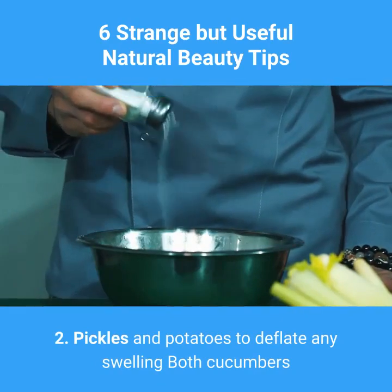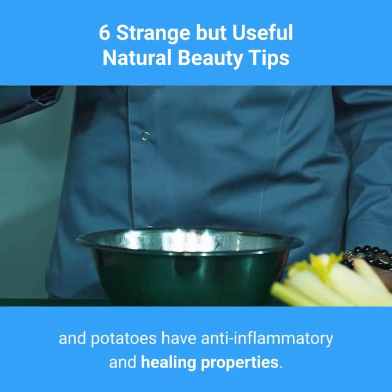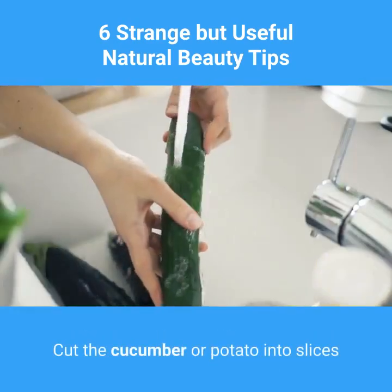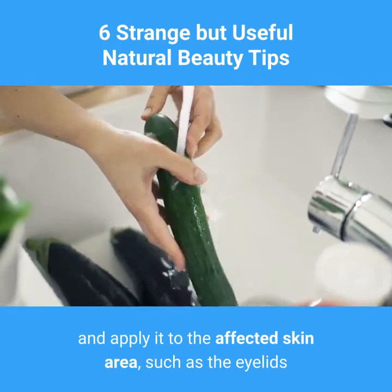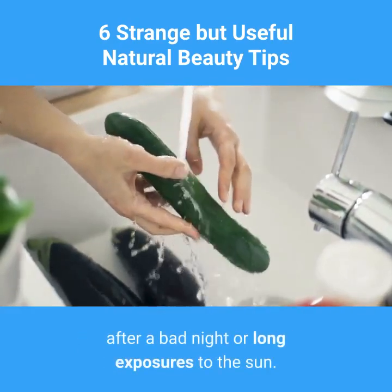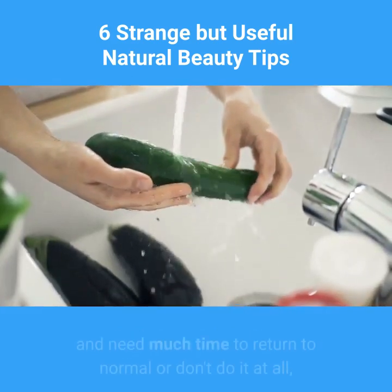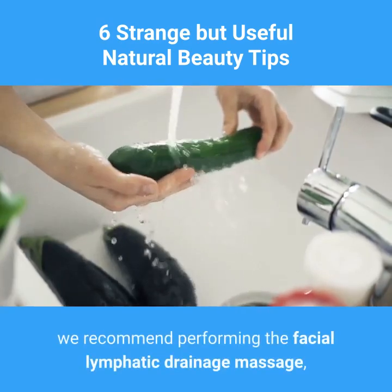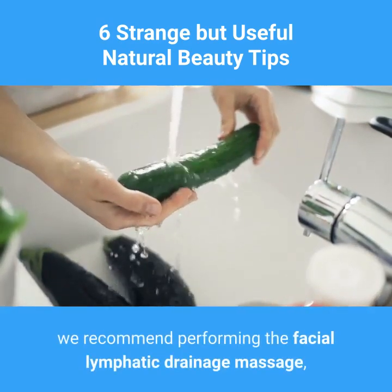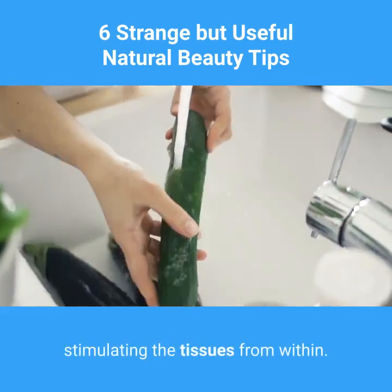2. Cucumbers and potatoes to reduce swelling. Both cucumbers and potatoes have anti-inflammatory and healing properties. Cut the cucumber or potato into slices and apply it to the affected skin area, such as the eyelids after a bad night or long exposures to the sun. If you wake up every day with swollen eyelids, we recommend performing a facial lymphatic drainage massage, which will make dark circles vanish by stimulating the tissues from within.